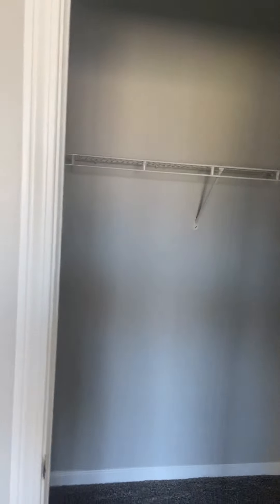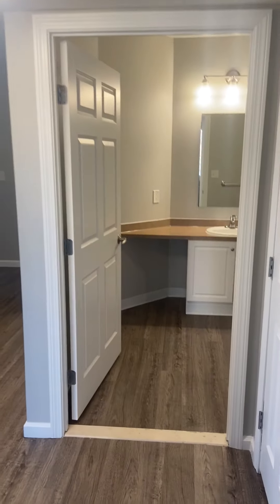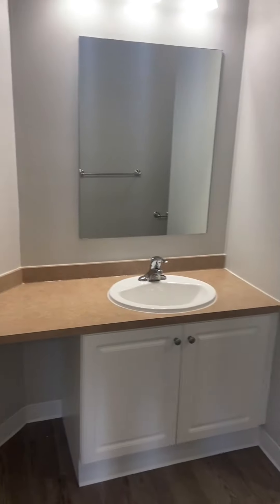On the side you have the second bedroom — a little bit larger — and you still have a walk-in closet here. Directly across, you have the extra bathroom, a linen closet or extra storage.